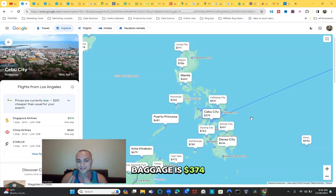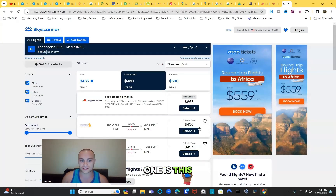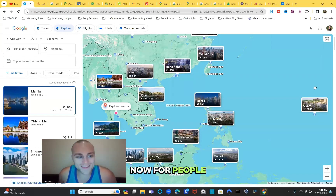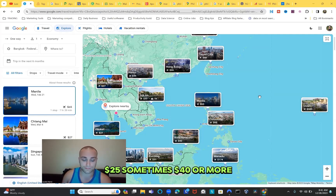The best price I've seen for Manila from LA is $430, which also includes baggage - a great deal. That's around 20% off using the technique I showed you. So one way to the Philippines is $430 to Manila and $374 to Cebu. Now for people already in Asia, this is where it gets really beautiful and incredible.